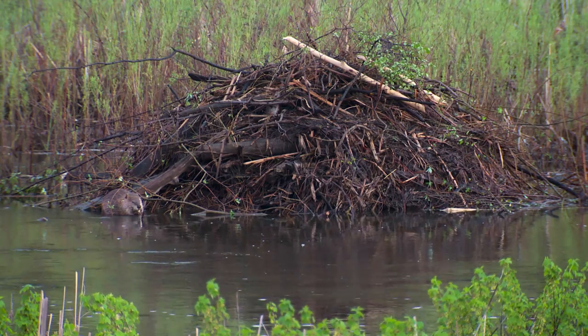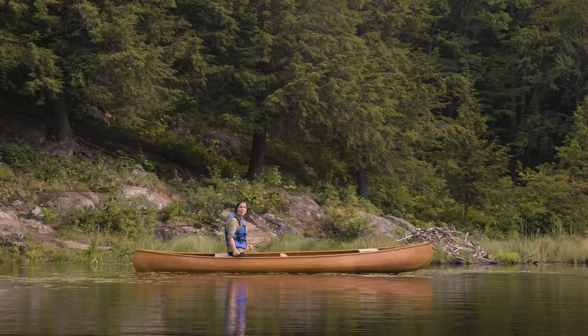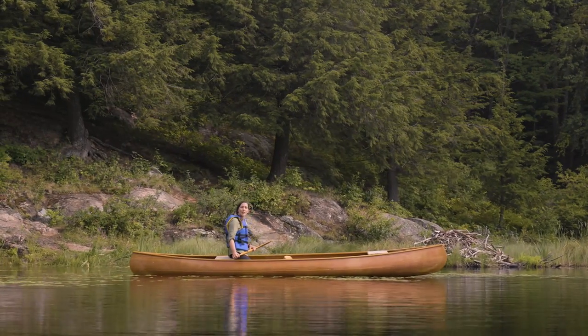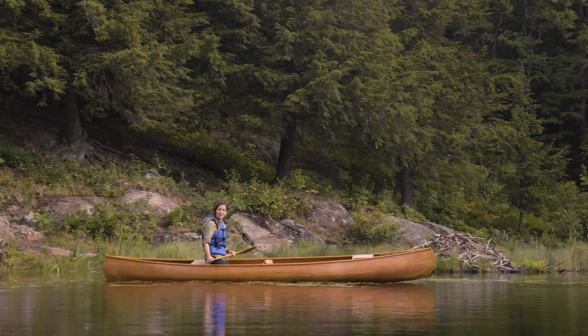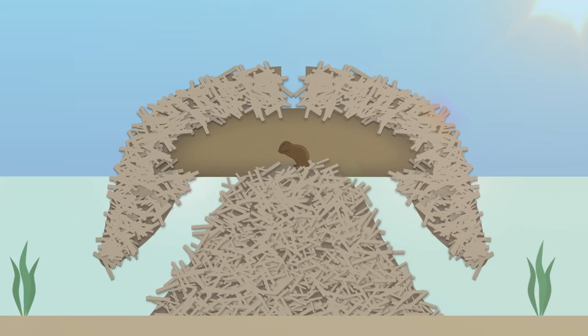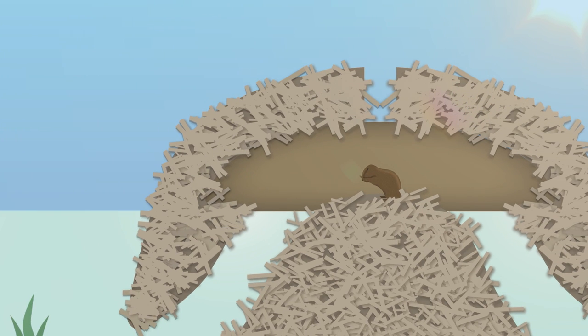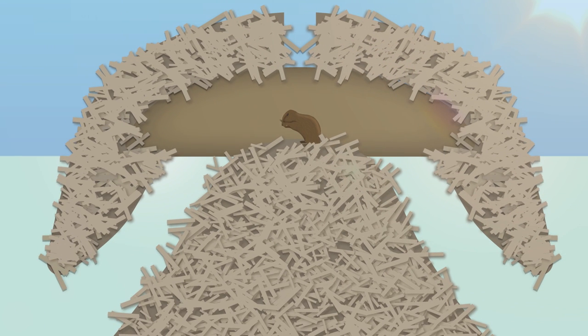They also construct homes called lodges out of branches and mud. While some beavers do choose to create a den by burrowing into a stream bank, their more obvious and safe accommodations look like that big pile of sticks. It has holes for ventilation, a ledge inside for keeping dry, and several underwater entrances for added safety.